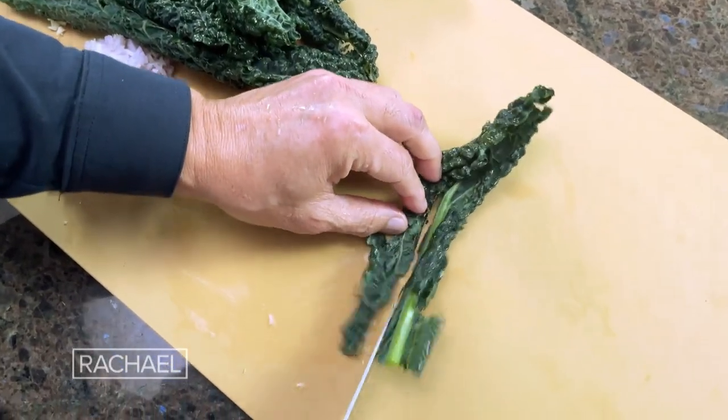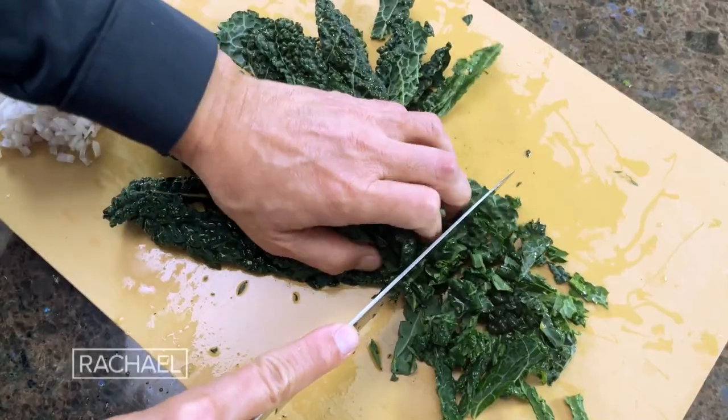Cut up the kale. I usually like to take away the spine and just get the leaves.